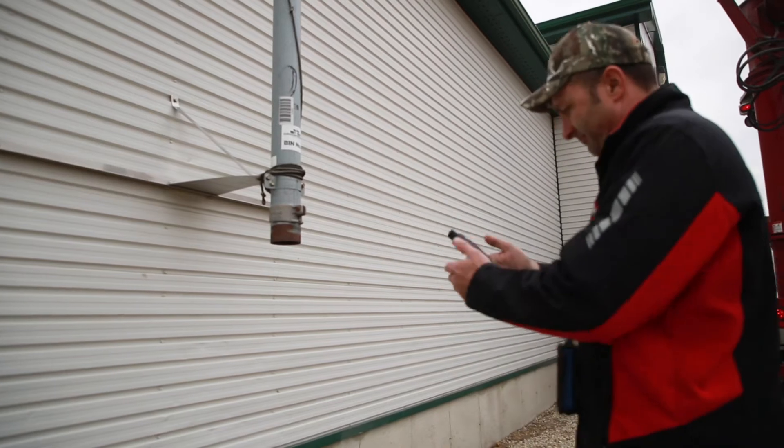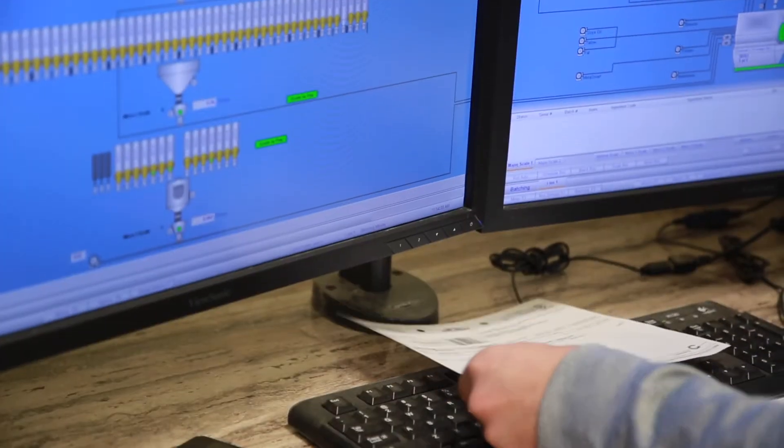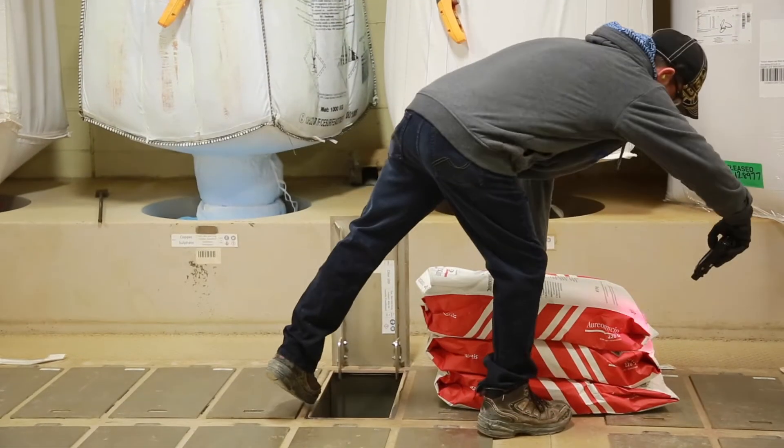Technology is used at this feed mill to help improve efficiencies and aid in traceability. All our feed mills are fully automated, we use batching software to help with formulation, and we've developed our own in-house software to aid with traceability.